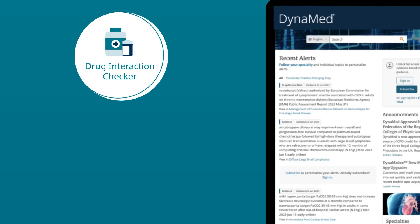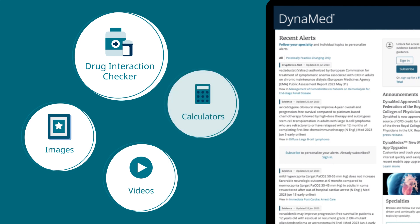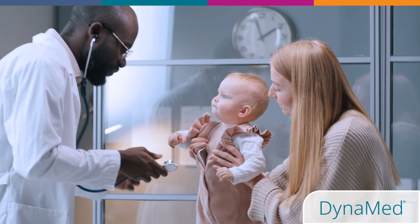Easily access local drug contents, images and videos, and calculators all within Dynamed, saving you time better spent caring for your patients.